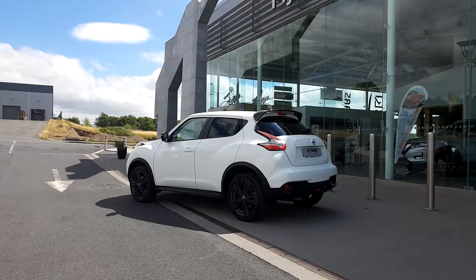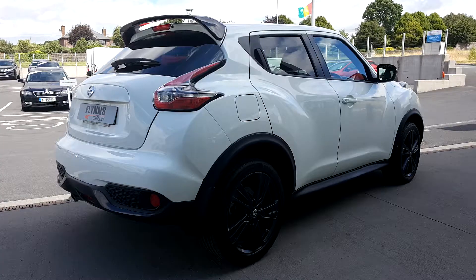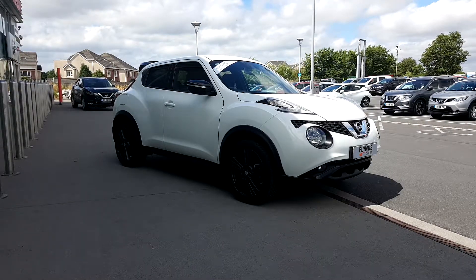This Duke gives you an exterior pack and 17 inch alloys. You get a rear spoiler and front fog lights. There's a balance of manufacturer's warranty with Nissan and finance is available.